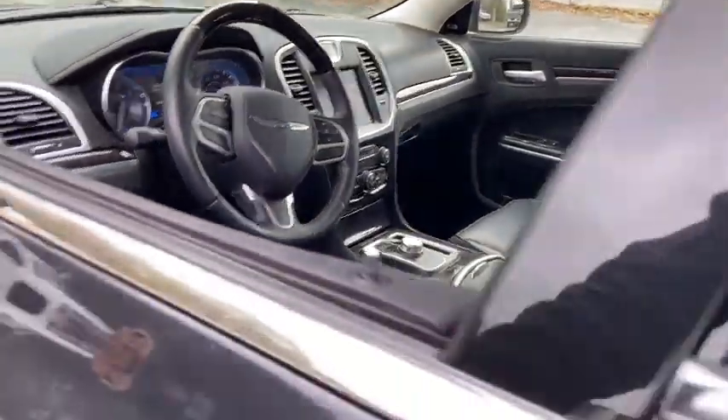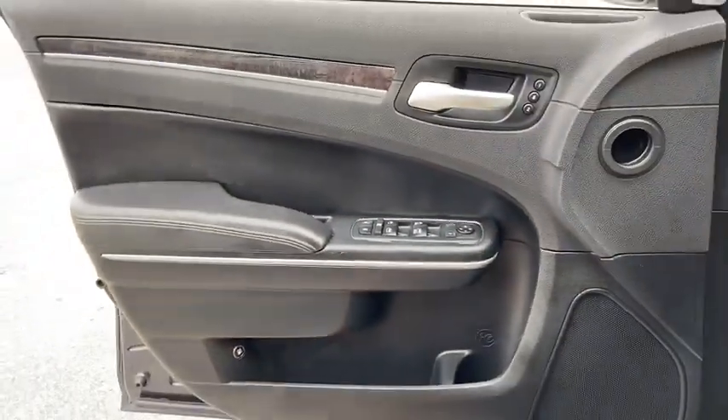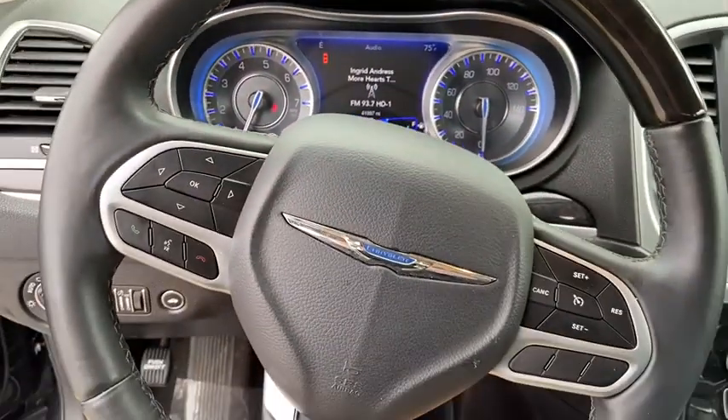Power passenger seat, traction control, dual airbags, leather-wrapped steering wheel, power steering, four-wheel disc brakes, universal garage door opener, power windows.